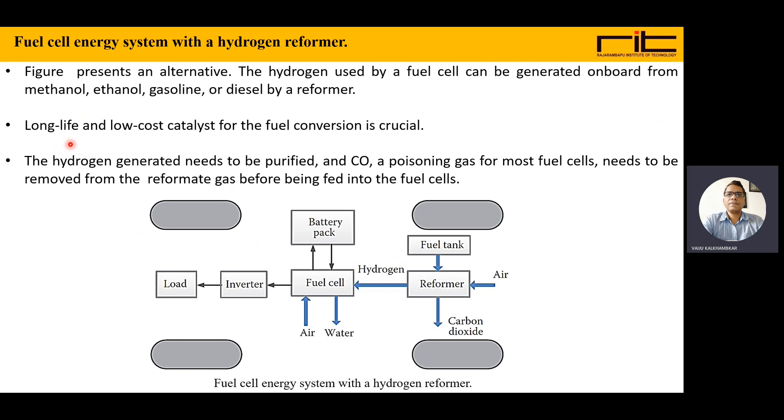A long-life, low-cost catalyst for fuel conversion is required. The hydrogen generated needs to be purified — carbon dioxide and CO, which is a poisonous gas for most fuel cells, need to be removed from the reformed gas before being fed into the fuel cells.